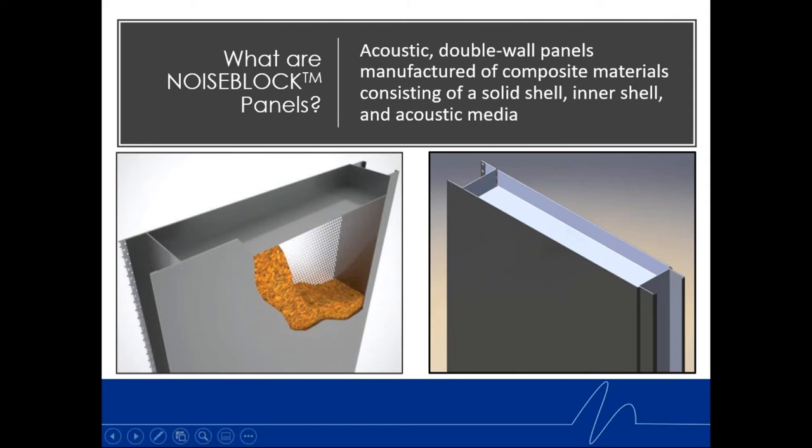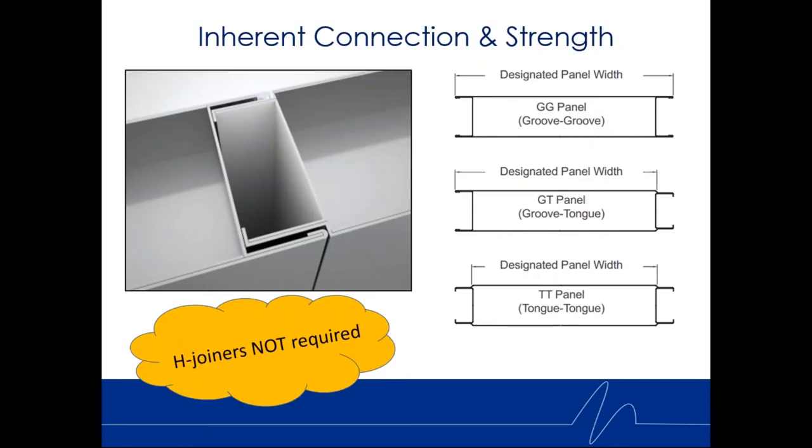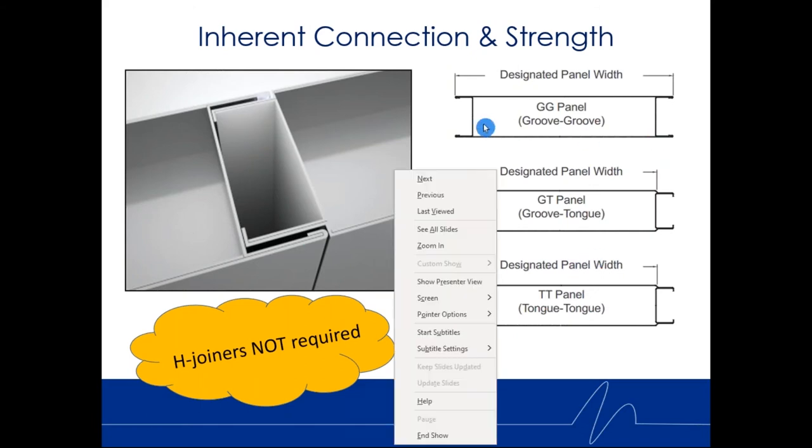The panel has a solid frame system around it. The skins are roll-formed to slip onto this outer frame, the frame is stuffed with insulating fill, and once the skins are slipped over they're spot welded into place. Inherent in the panel is its attachment or connection method to the adjacent panel — an inherent connection and strength.